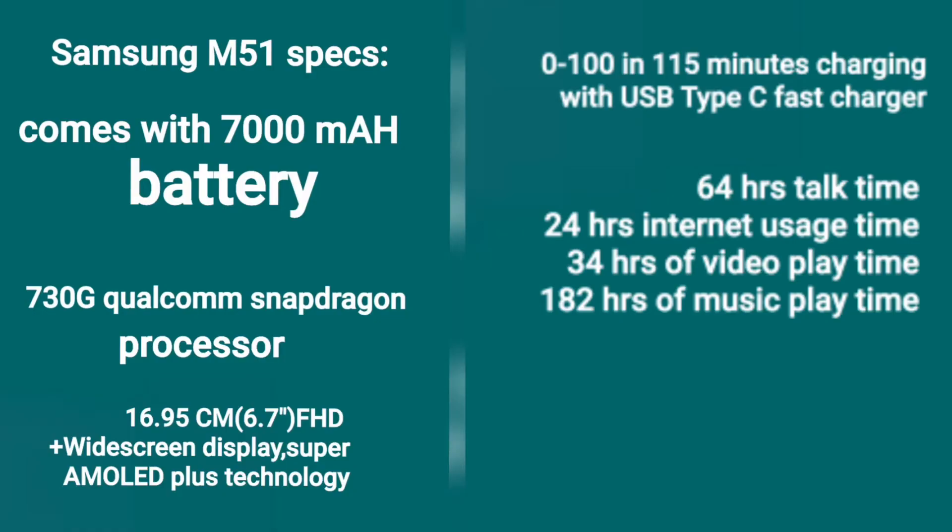Samsung Galaxy M51 comes with a 7000 mAh battery. It has a Snapdragon 730G processor and charges from 0 to 100% in 115 minutes with the help of a Type-C charger. It has 64 hours of standby time, 24 hours of internet usage time, 34 hours of video playtime, and 182 hours of music playtime.